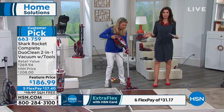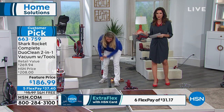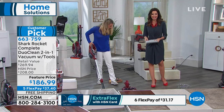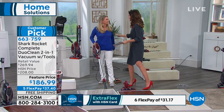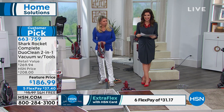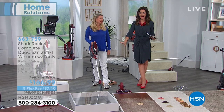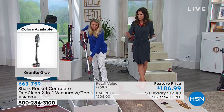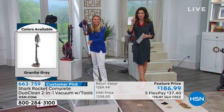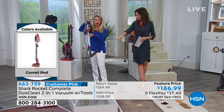Everybody gets to take advantage of flex pay — any credit card, debit card, or PayPal — only $37.40. This is a big customer pick. This is the $40 added-value tool included at no extra charge. In fact, the entire price of $189 is less than the cost of just the Shark alone, which is normally $230. Plus you get that $40 attachment.